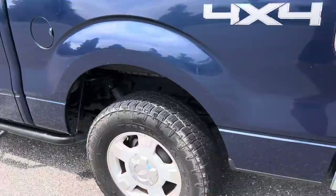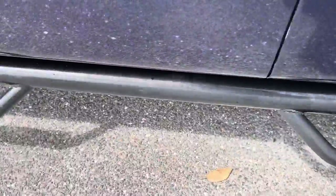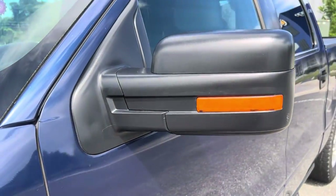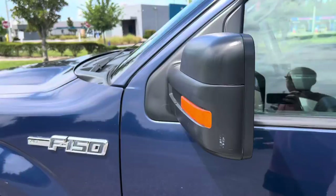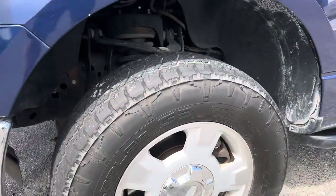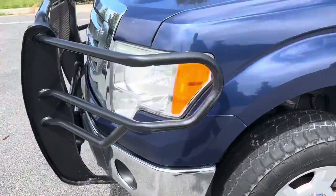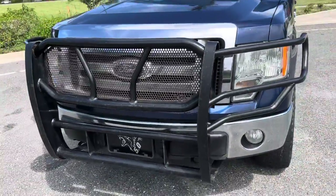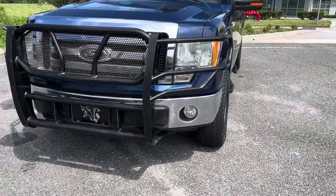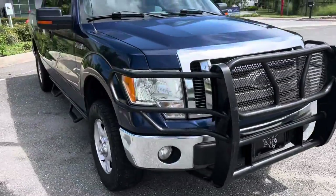On the outside we also have the N-FAB steps, and this one has the turn signals on the mirror. It doesn't have any blind spot monitors. It has Nitto Terra Grappler AT tires. And then on the front we've got the brush guard and fog lights.